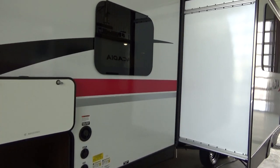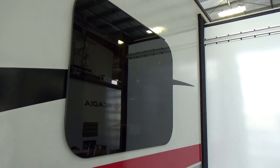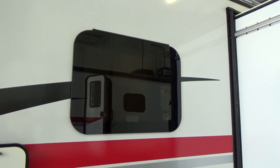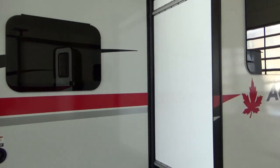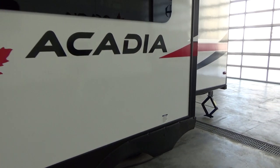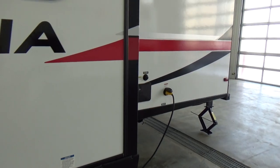This also has frameless flush mount windows. What's neat about these windows is they louver outward, so if it's raining you don't have to worry about moisture and water coming in. You have them throughout the trailer. This has the Canadian graphics package on it — it has a really nice Canadian flair to it.